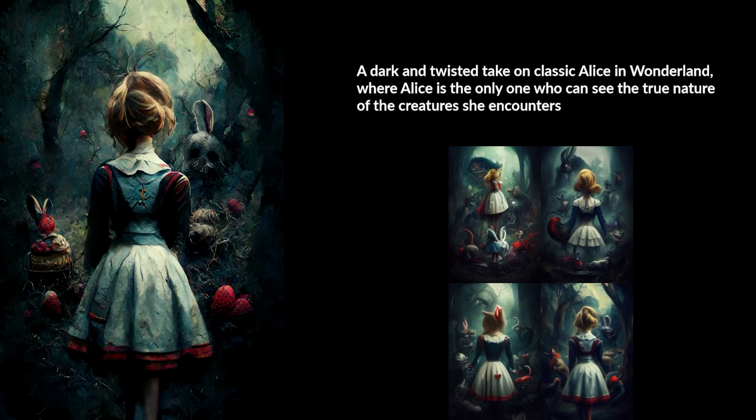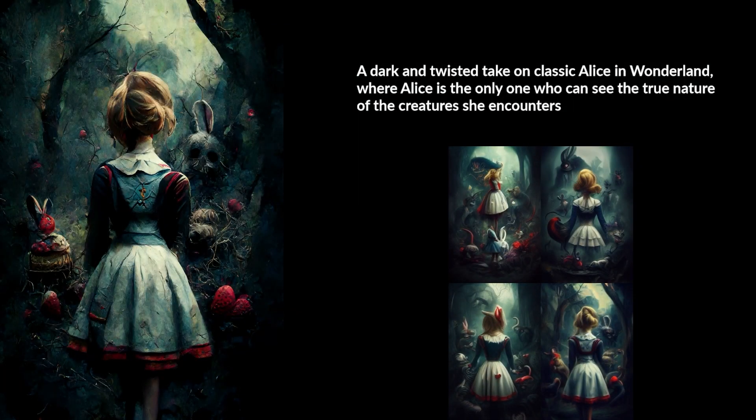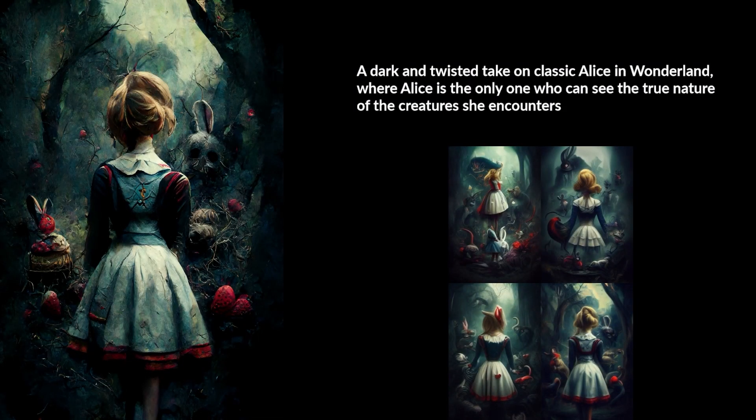The next result was this one. The AI picked out the prompt: a dark and twisted take on the classic Alice in Wonderland, where Alice is the only one who can see the true nature of the creatures she encounters. I really enjoyed this one — I love the details in what's supposed to be Alice, you can see the scary bunny and some other details in the background. I picked the one on the bottom right.